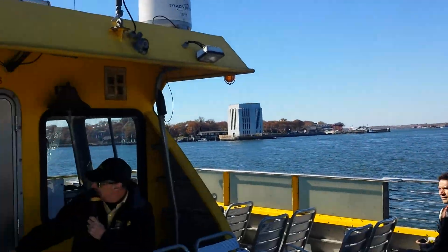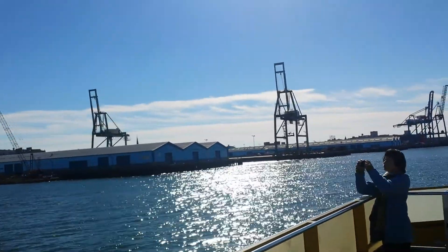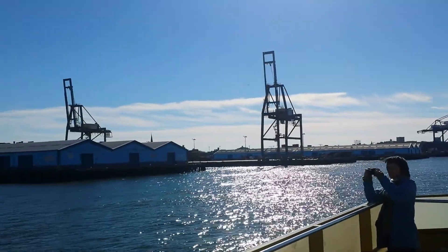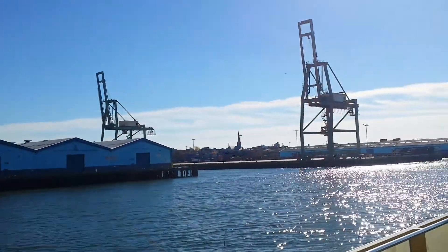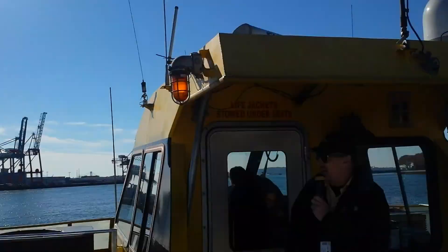On the left side of the Buttermilk Channel, you see giant cranes over here. These cranes load and unload the cargo container ships. They still do cargo shipping from New York City over here in this area of Brooklyn. You'll see lots of containers stacked up here while waiting for the container ship to come in and carry them to wherever else they're going around the world.